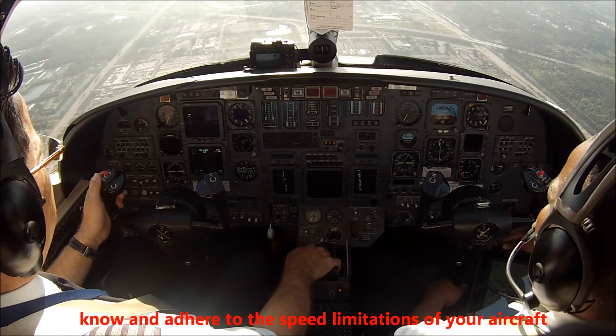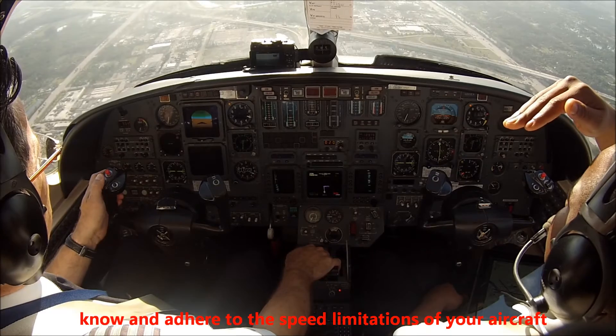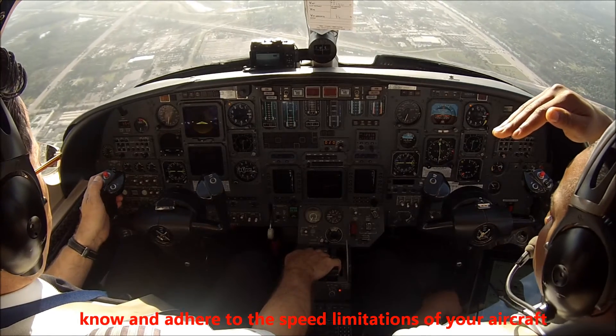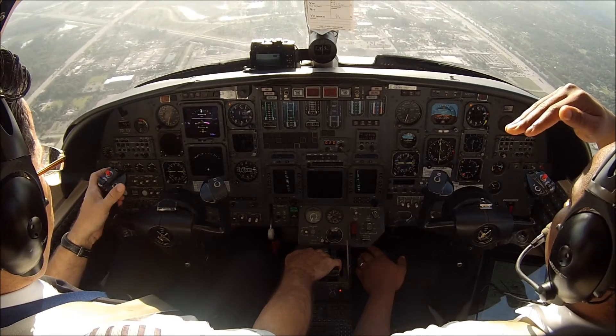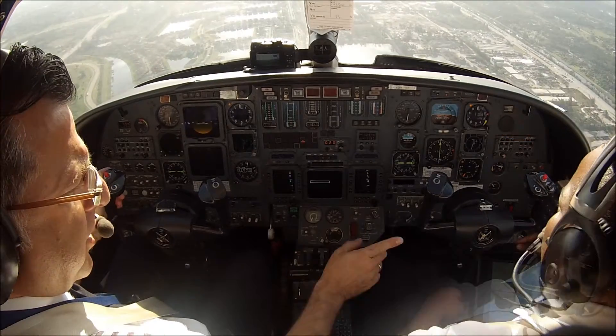At 173 knots we deploy the full flaps. Flaps full. Flaps full. Final checklist please.